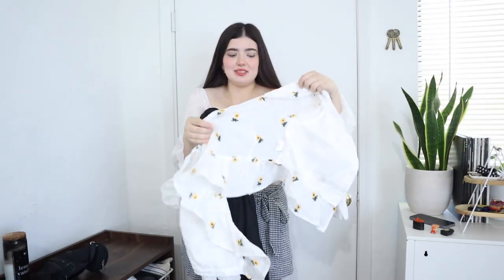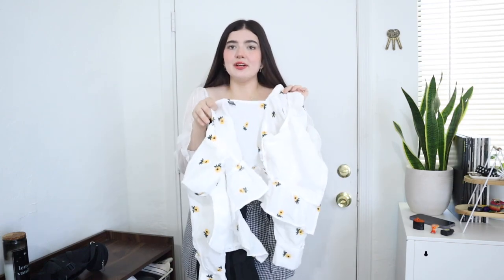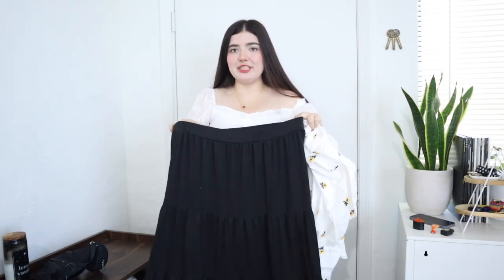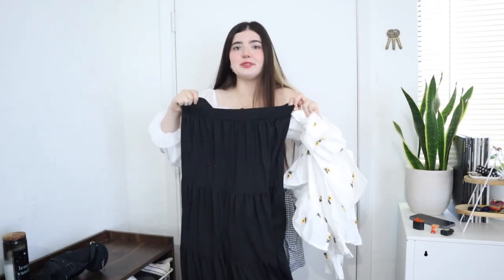The next outfit I have is this shirt. I got it in a size large from the regular straight size section of Shein, and it is just this little top with embroidered flowers on it — this isn't going to fit me, spoiler alert. And then this skirt, which the only size they had left in it was a 2XL, so I went with it. It is from the Shein Curve line, so we will see how they fit.